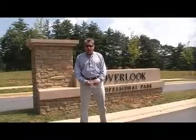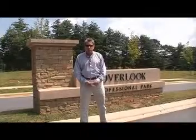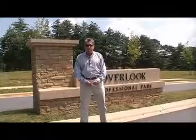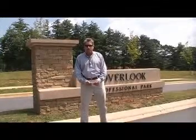And what a deal we've got out here. You can get 1,250 square feet of professional office space, warm shell, starting at $187,500, folks. That is a phenomenal value over here in South Asheville, especially in this location across from Biltmore.